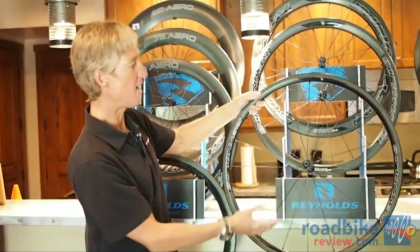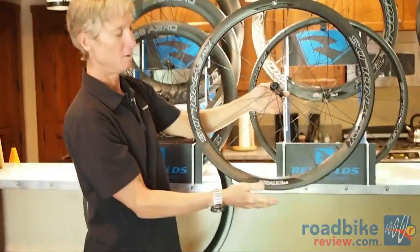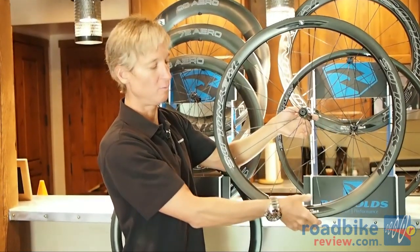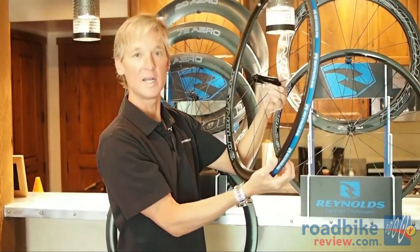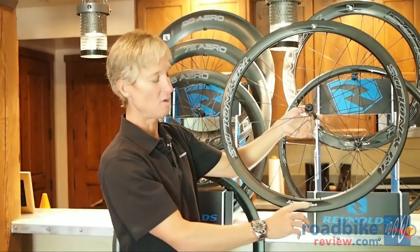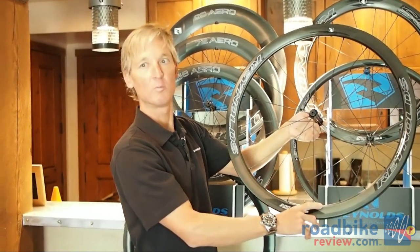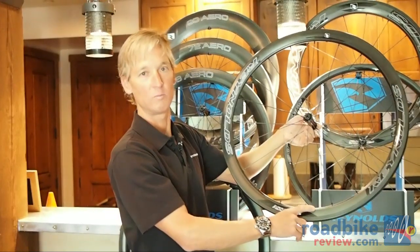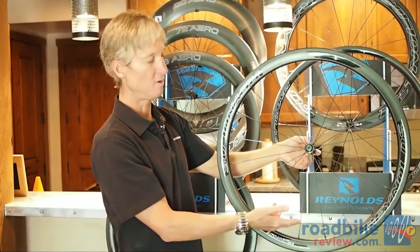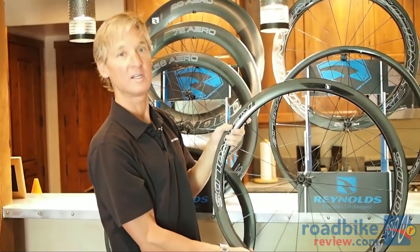When we move from the Attack to the Assault, the rim depth changes from 29 millimeters to 41 millimeters. The 2013 Assault was 46 millimeters — we've shortened it to 41 millimeters and widened it to 25 millimeters, which is ideal for a 25 millimeter tire. We've also added an aerodynamic feature called the Swirl Lip Generator — SLG for short. This feature improves the airflow over the wheel, reduces drag, and improves wheel handling in windy conditions. We also have the same proprietary hub in the Assault that you would find in the Attack.